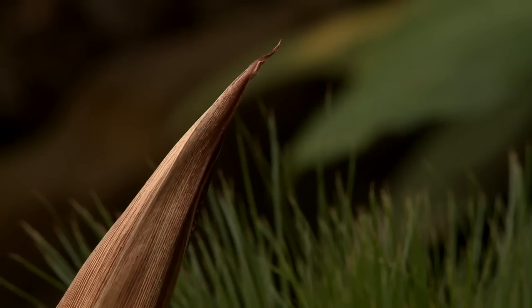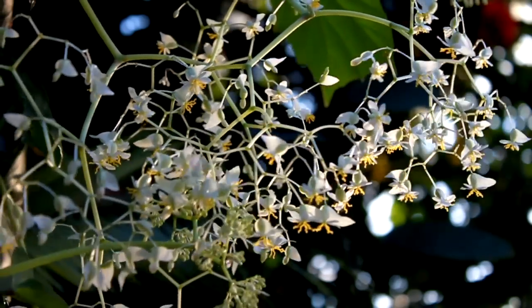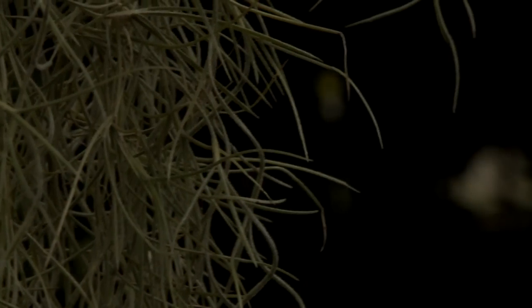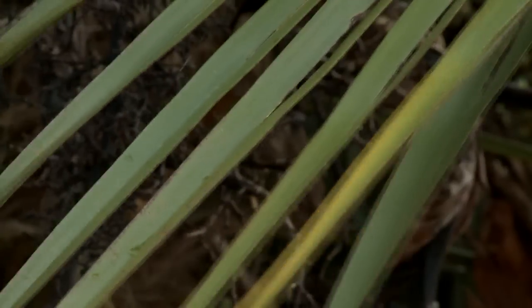Humans view plants as vulnerable, defenceless, fragile things. But if we look around the world, what we see is that 99% of living organisms are plants. So plants can't be defenceless because they're always being attacked by animals.